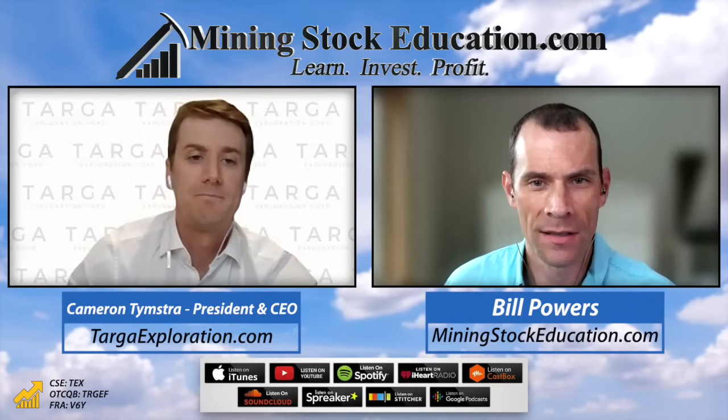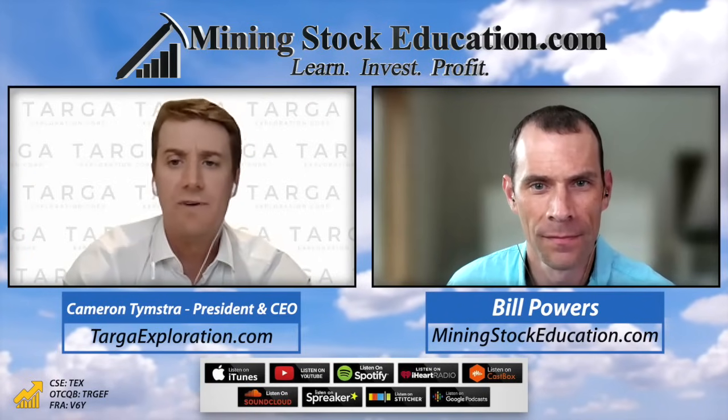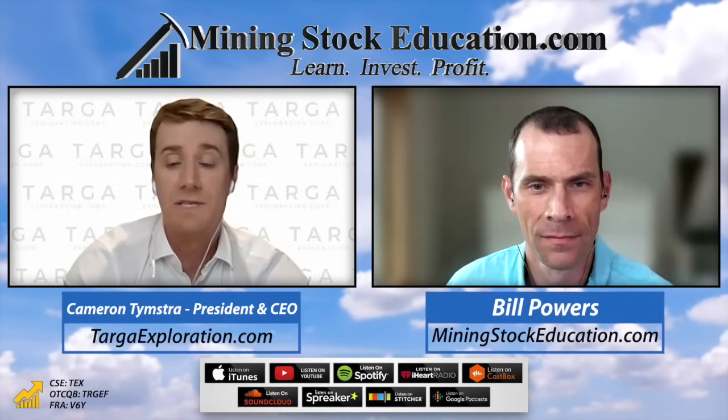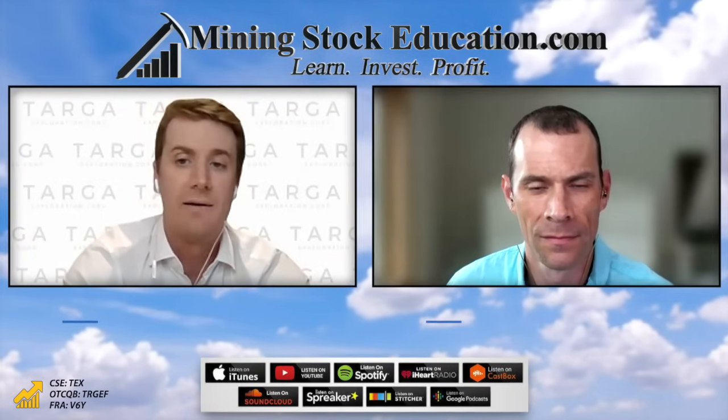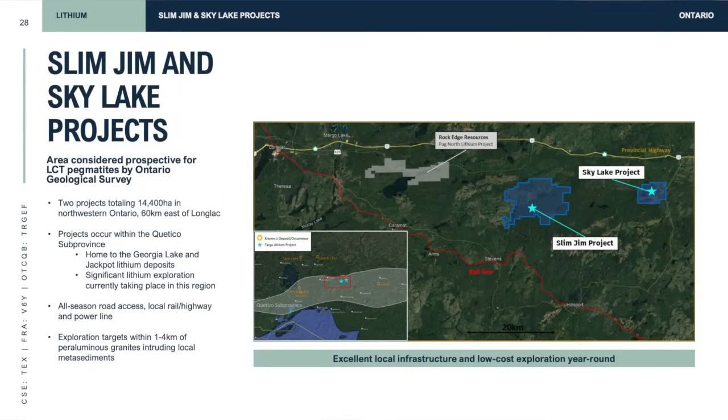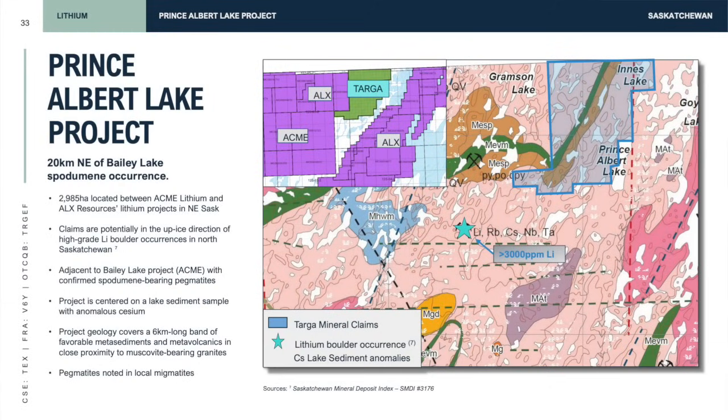Anything going on at the lithium projects? We did a very minimal amount of work on a few projects this year, really just to keep them in good standing. We want all focus on the gold potential at OpenACA. We did some basic prospecting on a few road-accessible Ontario projects and a small six-to-seven-day program at our Prince Albert Lake project, where the team found some nice-looking pegmatite indicators and indicators of evolved pegmatites that could have some lithium potential.